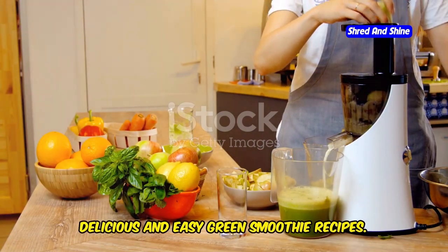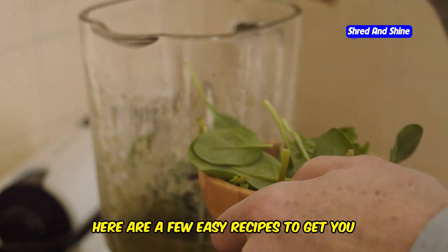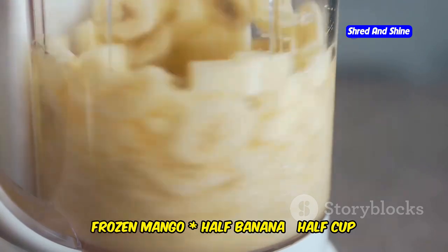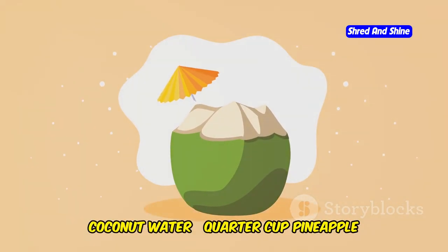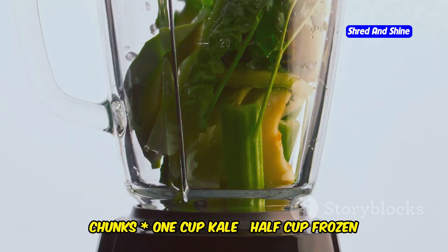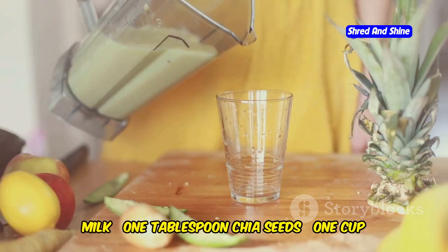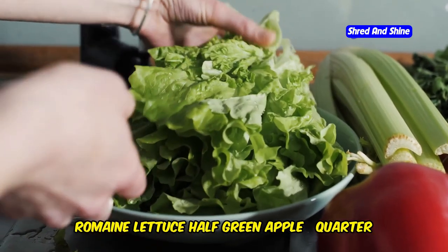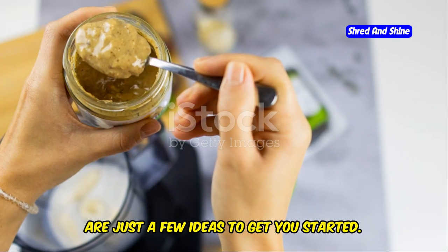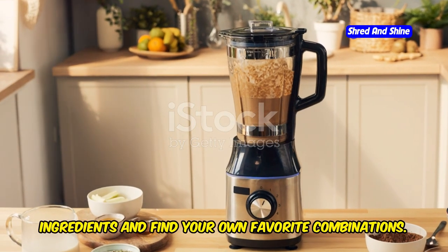Green smoothies are a delicious and convenient way to pack in nutrients. Here are a few easy recipes to get you started. Recipe one: one cup spinach, half cup frozen mango, half banana, half cup coconut water, quarter cup pineapple chunks. Recipe two: one cup kale, half cup frozen berries, half banana, half cup almond milk, one tablespoon chia seeds. Recipe three: one cup romaine lettuce, half green apple, quarter cup fresh parsley, half cup water. Feel free to experiment with different ingredients and find your own favorite combinations.